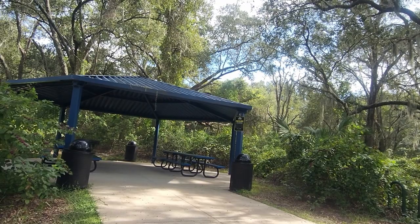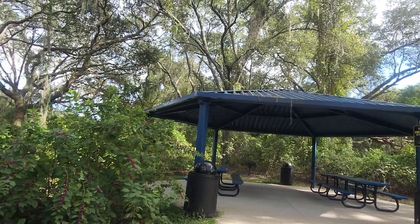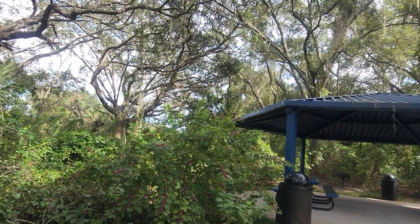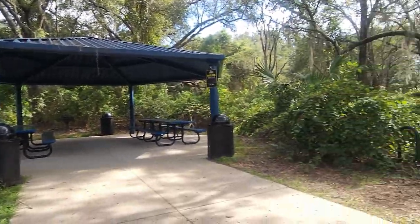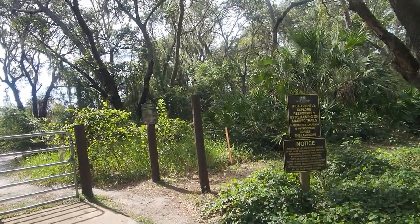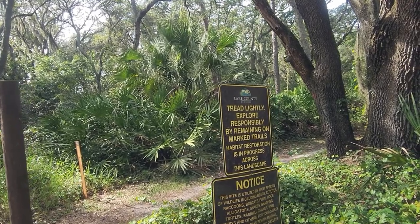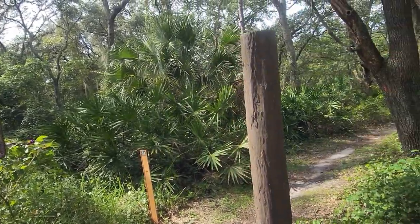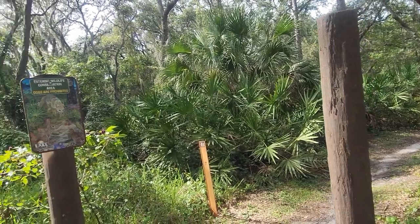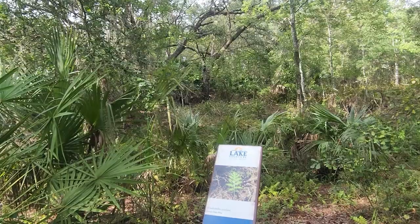What a great day. You could come here and just have a picnic — this is the lake pavilion. This is the beginning of the trail and it says tread lightly, explore responsibly while remaining on marked trails. You've got a trail going left and a trail going right. This one looks more like a hiking trail so we're gonna head off to the right. I guess maybe this is just a loop — let's see what happens.